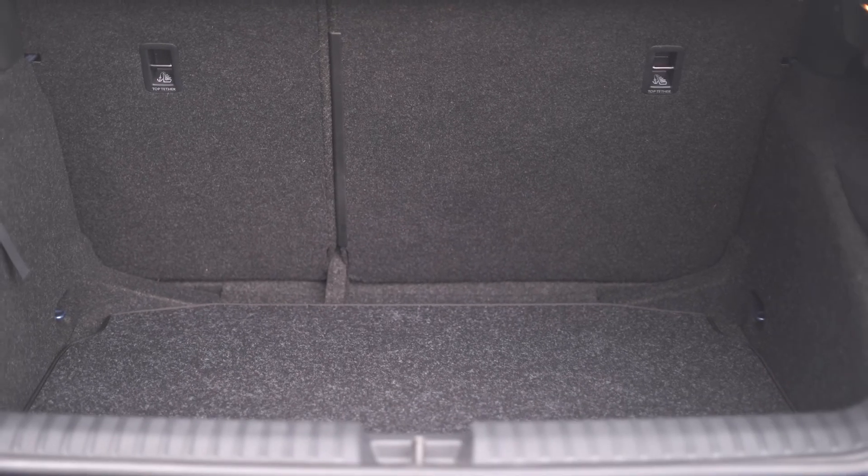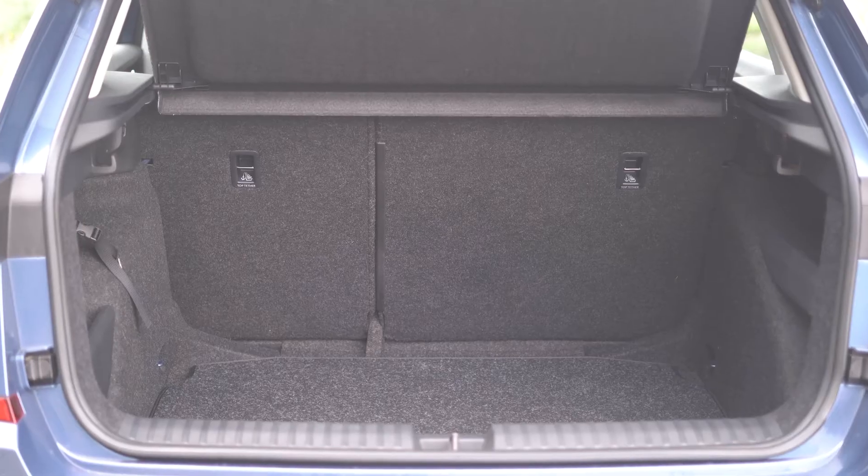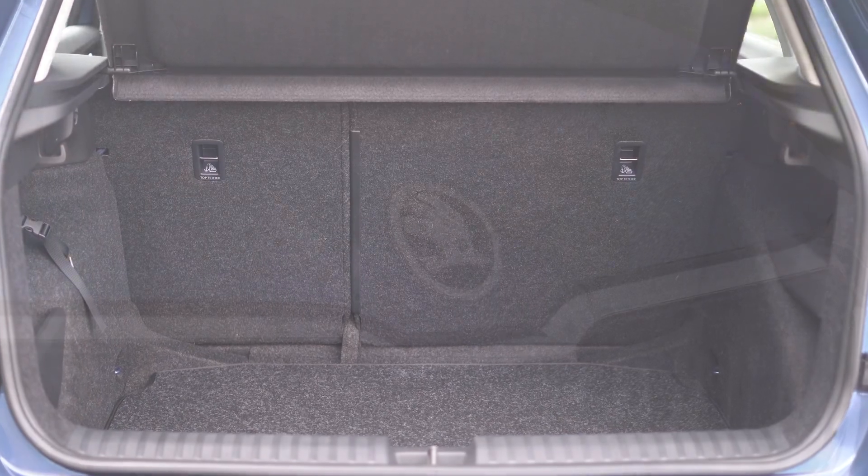You should consider opting for the reasonably priced adjustable boot floor option that flattens out the load area, avoiding a step when the back seats are folded. Useful when loading in long boxes of flat pack furniture.